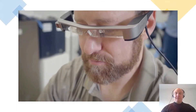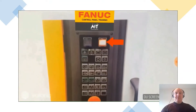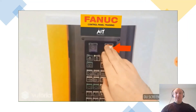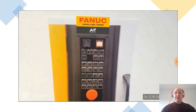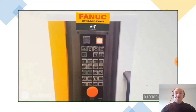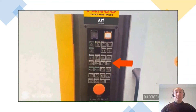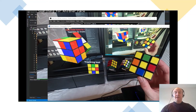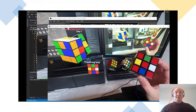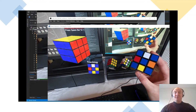Another huge area of potential for virtual reality is education. Here we see Owen developing augmented reality applications for learning how to use different types of complex machines, in collaboration with one of our students in the polymer engineering course. You can see the AR instruction telling the user what to click on. Another example is using AR to help users solve complex tasks like the Rubik's Cube.